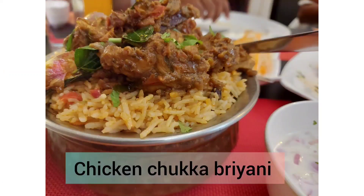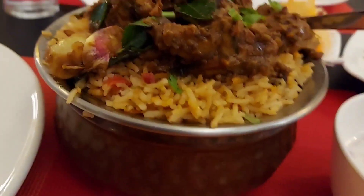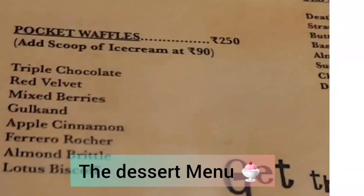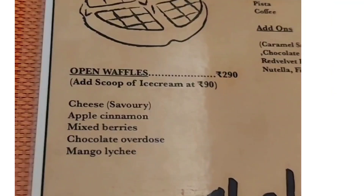I wanted to try biryani, and that's why we ordered the Chicken Chokha Biryani. It was not that yummy, but you can give it a try.